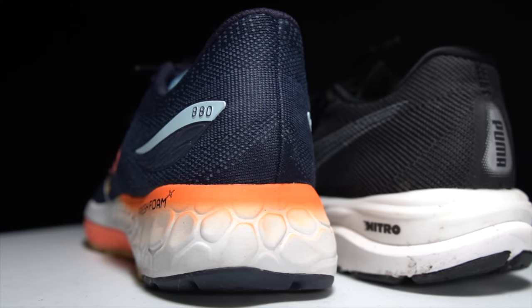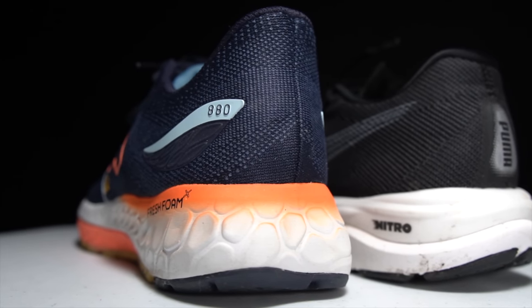Let's talk about why I think this is a good battle, or why I picked these two shoes to put head to head. I think they both fall into that subcategory within daily trainers of workhorses.